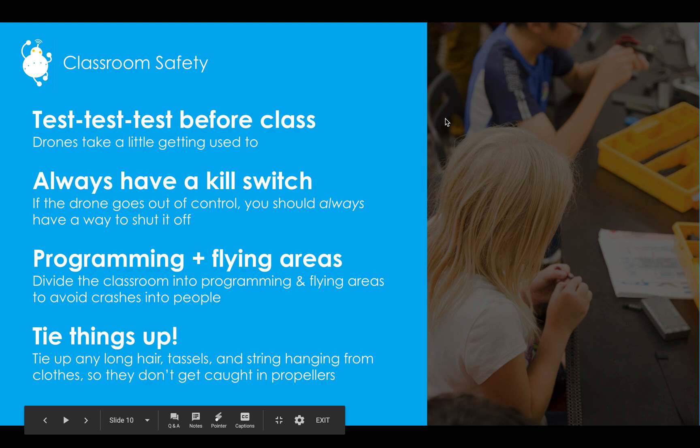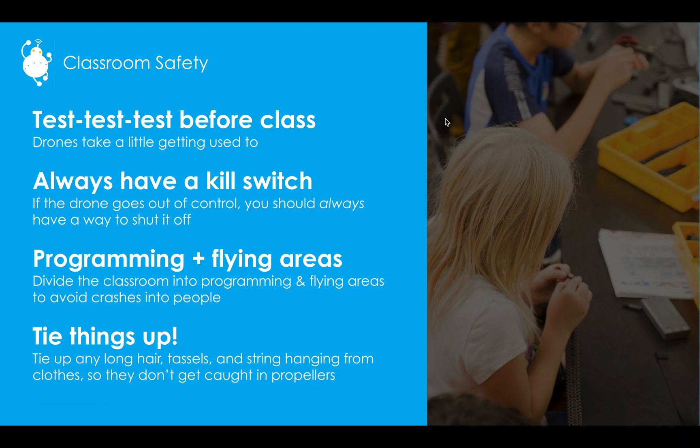Definitely test these out before class. Give yourself a week or two; go through the lessons and the CoDrone educator guide available at the beginning of every language. If you have students who are really interested in this, you can get them to help you test — that helps you pick up tips and tricks that might not be in the presentation, the educator guide, or a lesson plan. That will help you out a lot.